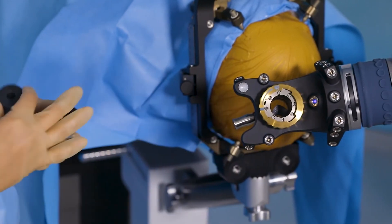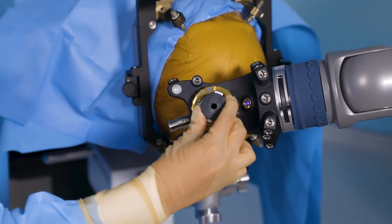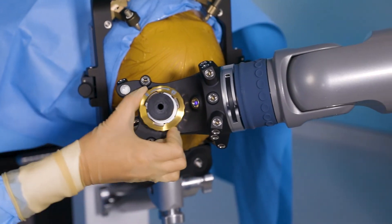Whether you're using different size depth electrodes during a stereo EEG case, the end effector is very nice in terms of providing a variety of diameters that you can work with.